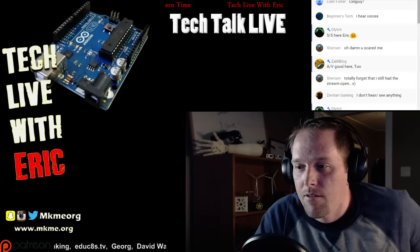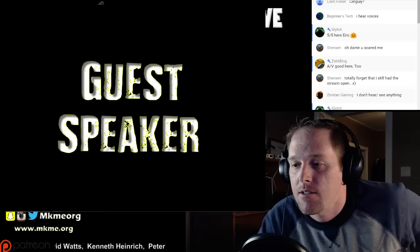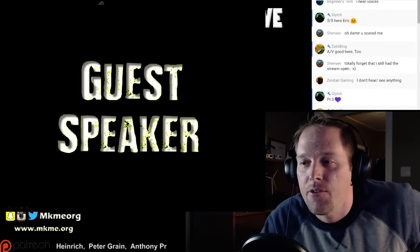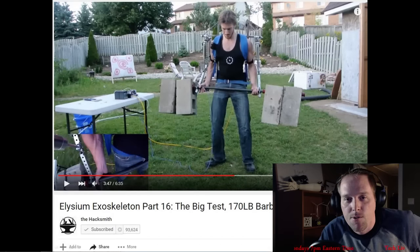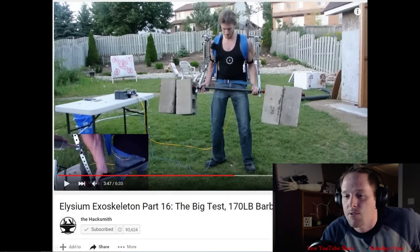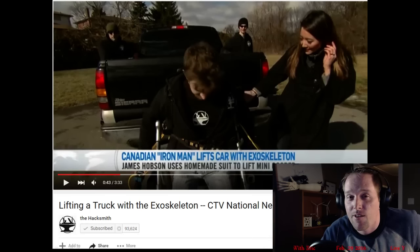Tonight we have a guest speaker - we have James the Hacksmith joining us. Many of you will be familiar with him. He is the guy that created the exoskeleton on his YouTube channel - a backyard project that's spiraled into popularity. This is a screenshot of one of his crazy popular videos: 1.5 million views where he curls the 170-pound barbell using the exoskeleton he created. More recently he's done legs for his exoskeleton - he started with an Austin Mini and then lifted a truck on live mainstream media.